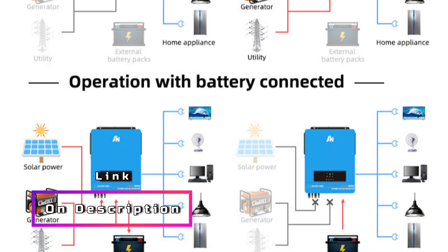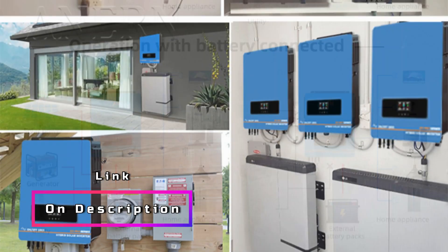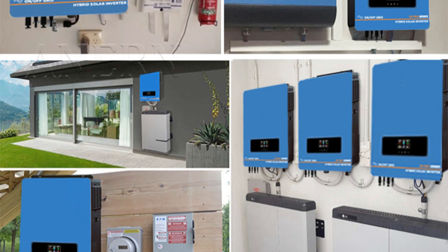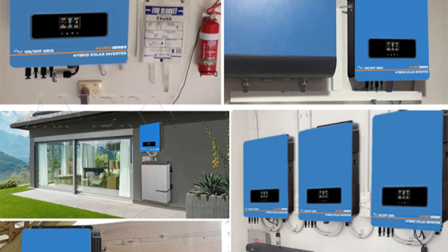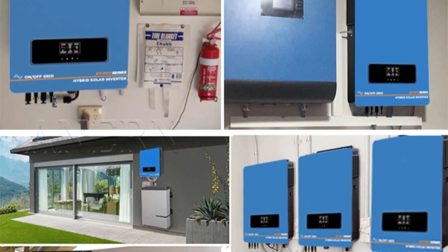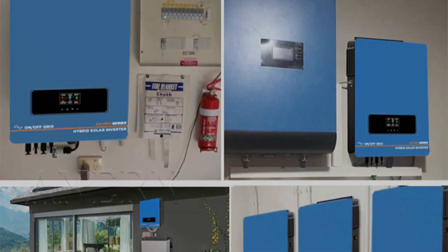In summary, the Solar Hybrid Inverter 8.2KW and 10.2KW provide an excellent combination of power, efficiency, and flexibility. Whether you're looking to enhance your existing solar system or build a new one, this hybrid inverter offers impressive performance and reliability, making it a top choice for solar energy enthusiasts.